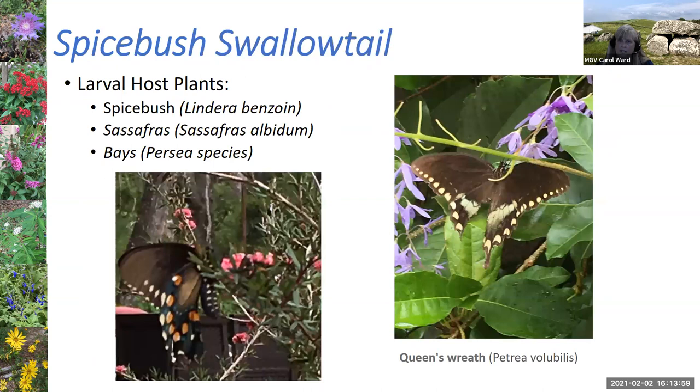The spicebush swallowtail gets its name from one of its larval host plants — the actual spicebush. It can also use sassafras and other bay trees. If you have a wooded area or can grow spicebush, that's a great way to keep this butterfly in your area. I also have a queen's wreath and a New Zealand tea rose where one of them feeds in my yard — I like to have a variety of ornamental plants to provide nectar.